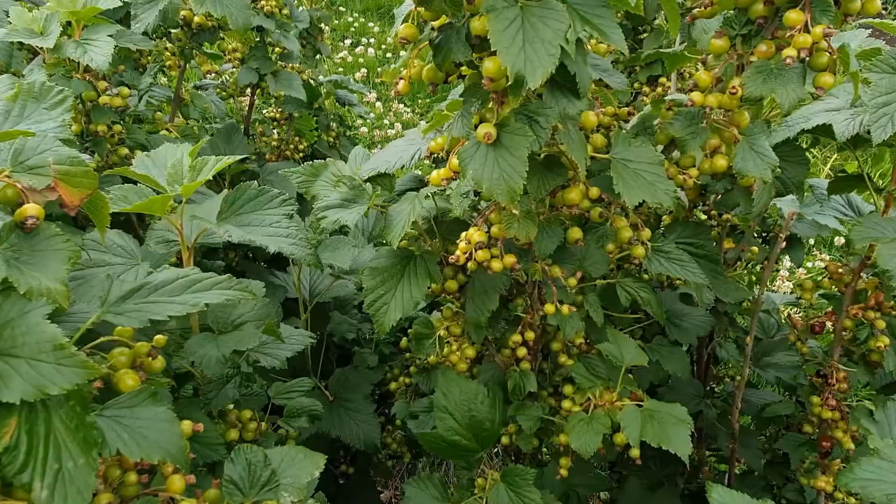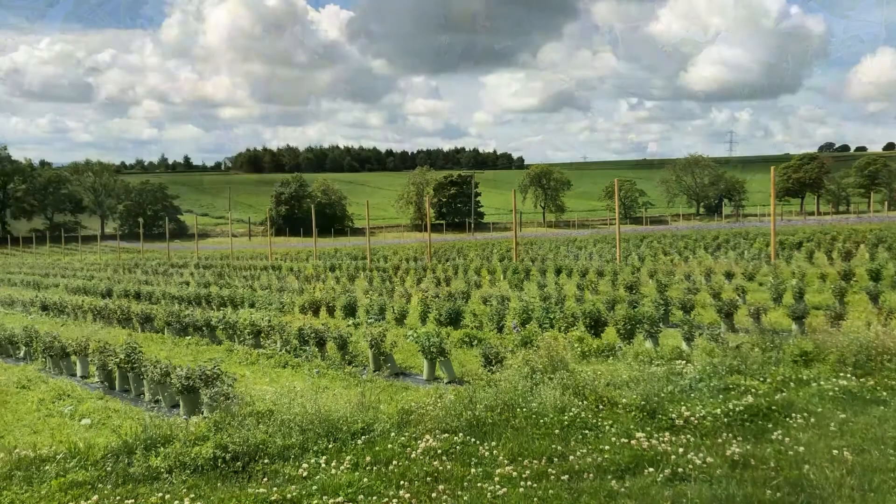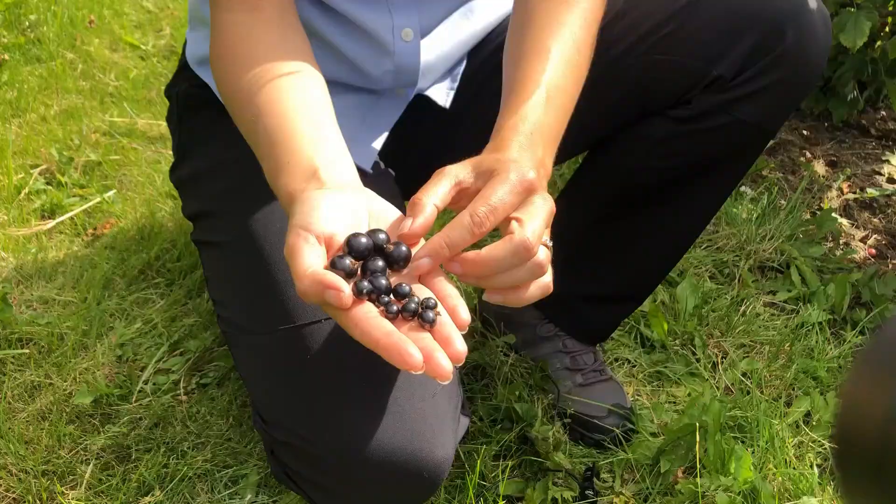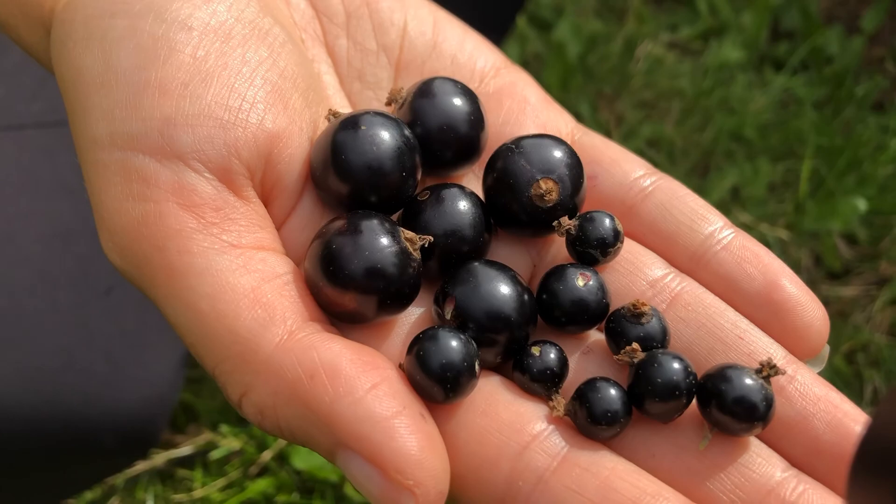The best approach to manage the impact of SWD is an integrated management policy. This includes early crop monitoring, scrupulous hygiene and crop housekeeping, thorough disposal of damaged and waste fruit, and picking right through to the end of the season, using recommended control products only when necessary.